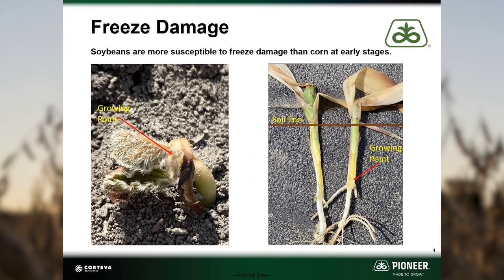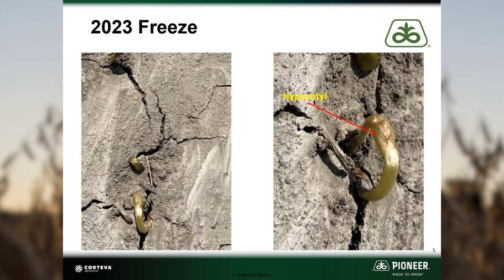When the late April freeze occurred in 2023, we had both corn and beans up and growing. Soybeans are more susceptible to freeze damage than corn in early stages of development. The growing point of corn is below ground until about the V6 growth stage, while the growing point on a soybean plant is above ground at emergence and more susceptible to freeze damage at this point.